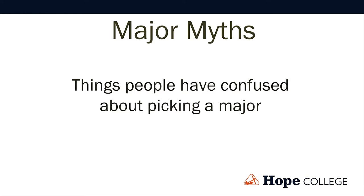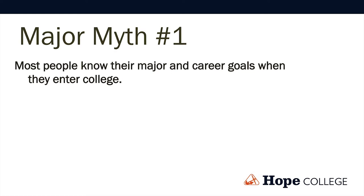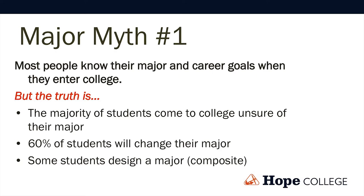We show these folks because they're kind of fun, and I find them interesting. But really I want to highlight some myths — misinformation, or just partial information — that these can help illuminate and update. So I'm going to go through three major myths. Major myth number one: most people know their major and career goals when they enter college. We feel like that's true, but it's just not true. The reality is about 60% of students come in without any intended course of study, and about 60% of students will also change their major.